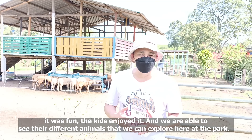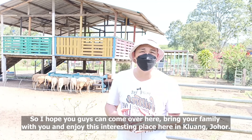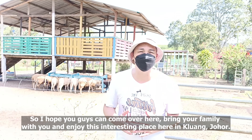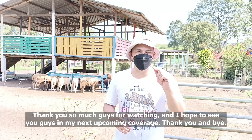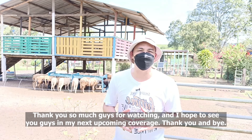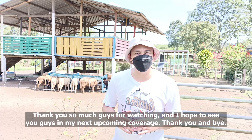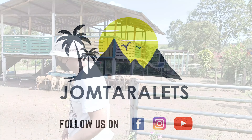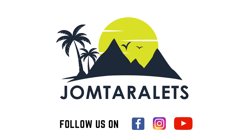It's quite an interesting park. I hope you guys can come over here, bring your family with you, and enjoy this interesting place here in Kluang, Johor. Thank you so much guys for watching and I hope to see you in my next upcoming coverage. Thank you and bye!